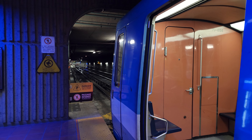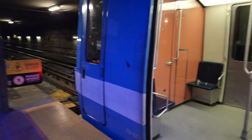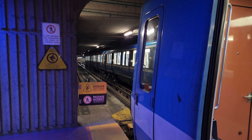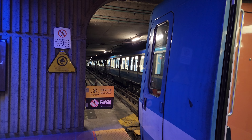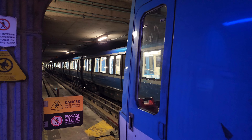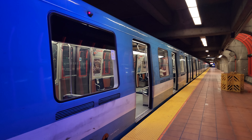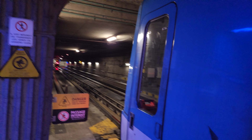Anything else coming from the garage? It doesn't look like it. So get the Azur and then I'll wrap up the video. Hopefully I'll get an MR-73 and film a ride, and then off to work we go.